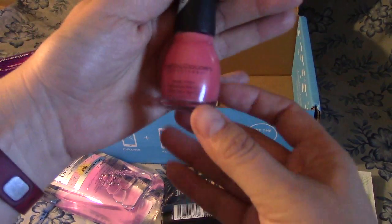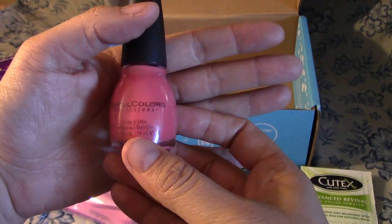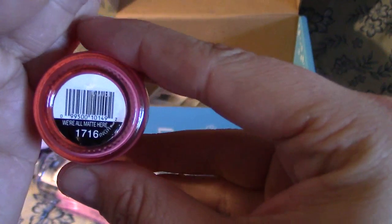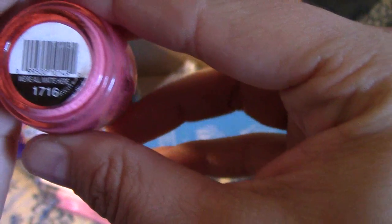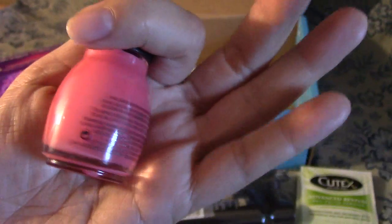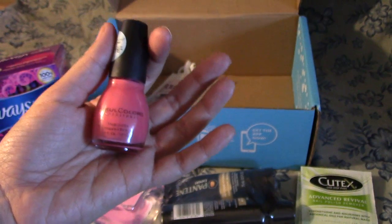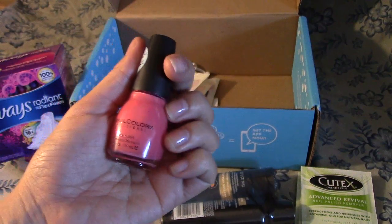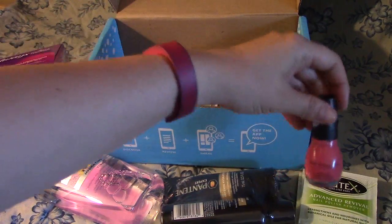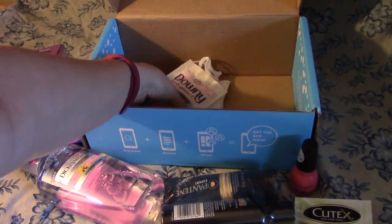Then we got Sinful Colors — for a limited time, Porcelain Matte. I'm not sure what the color is here, but it looks like a nice pink color. I have tried Sinful Colors Simply Shine a while back and I liked it, so it'll be great to test this out. And I can use the Cutex pads to remove it — that's kind of cool.